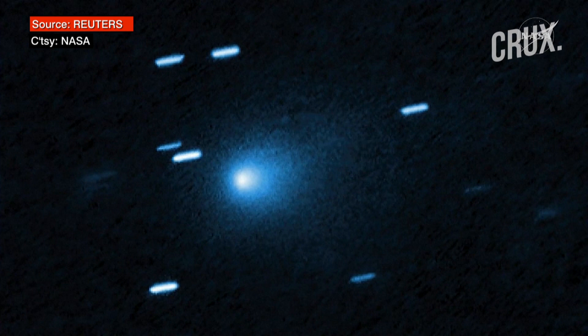Not long after we discovered 3i Atlas from the ground in July, we looked at it more closely. 3i Atlas is the third known interstellar object to pass through our solar system, the first one being identified in 2017. While these types of interstellar objects have long been predicted, we are just beginning to be able to find them thanks to the newest technologies with our network of Earth-based telescopes, which are designed to find small, fast-moving objects in space.